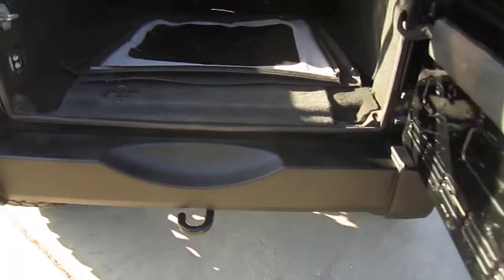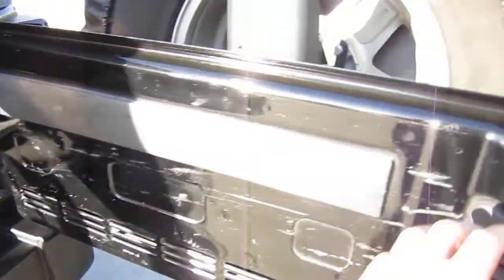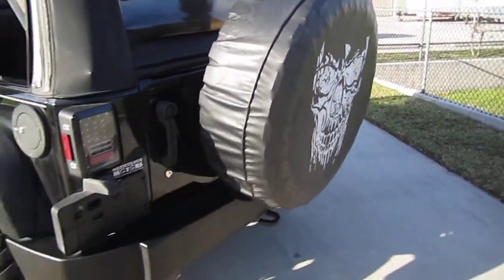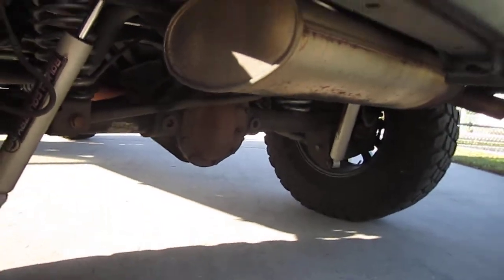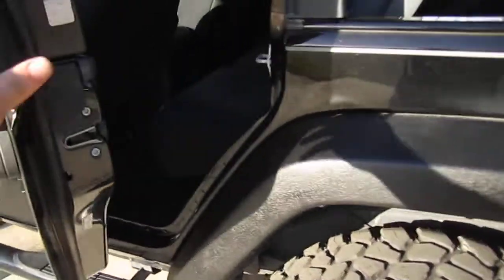Kind of left it alone to let the new owner decide. We have the nice upgraded LED taillights. Plenty of space back here. Comes with a full-size spare with the mud terrain tires. They did the rear suspension as well on that Rough Country with those springs, giving it that nice lift there. Four-wheel disc brakes on this one.